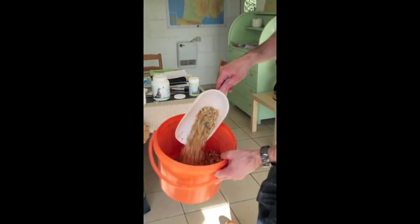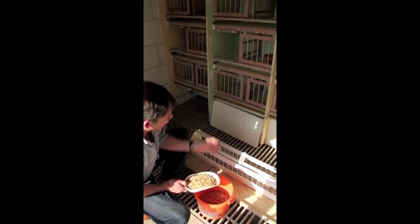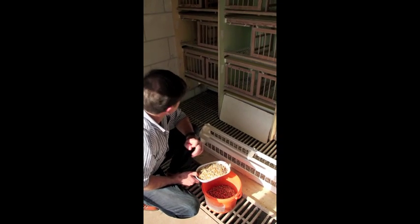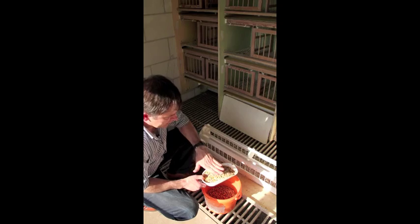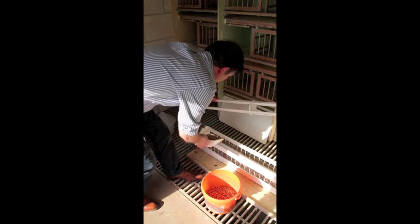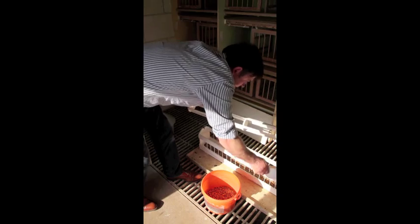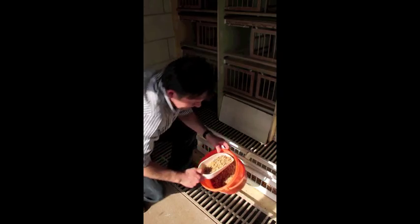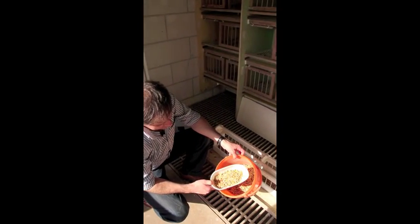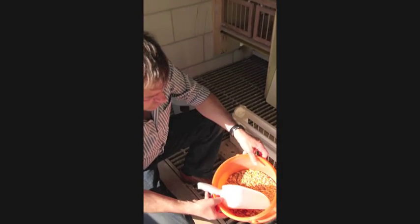I just prepared the food and I have about 15 to 16 birds in this loft — this should be enough for them because I measured it. Since the Mitachol makes it liquid and the powder makes it dry, it's perfect to use like this.